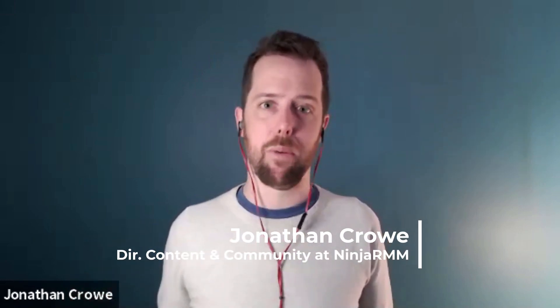All right, hey everybody. I've got John Hammond with me from Huntress. The topic that we're talking about is Microsoft Exchange and the zero-day vulnerabilities being actively exploited.